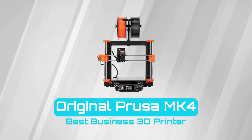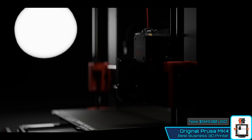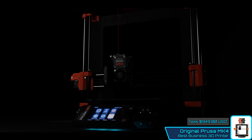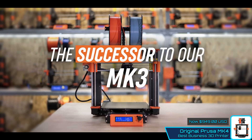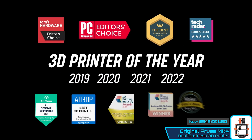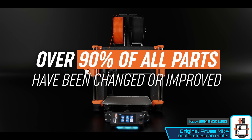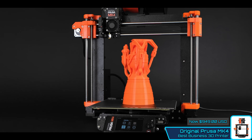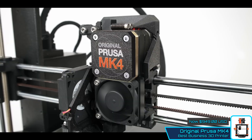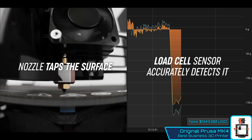Original Prusa MK4 — Best Business 3D Printer. The original Prusa MK4 is the latest iteration of a popular open-source 3D workhorse manufactured by Prusa Research. It provides high-speed 3D printing with ease and incredible reliability, much like its predecessors. However, the MK4 adds many new features that make it stand out, including a load cell sensor that allows the printer to lay down a smooth and consistent first layer automatically without any user input. It also has a next-gen extruder and a 32-bit connected platform that enables many new features and future expandability.